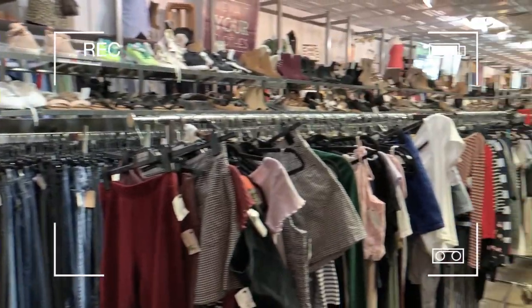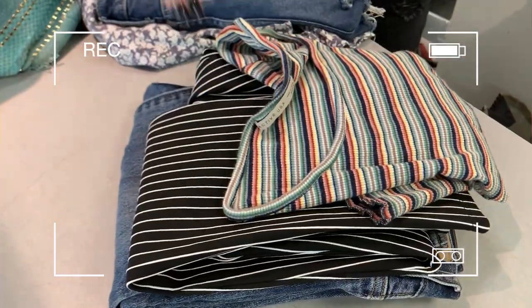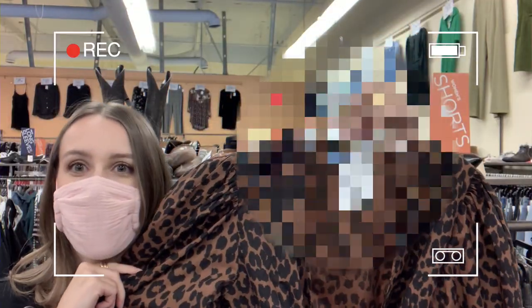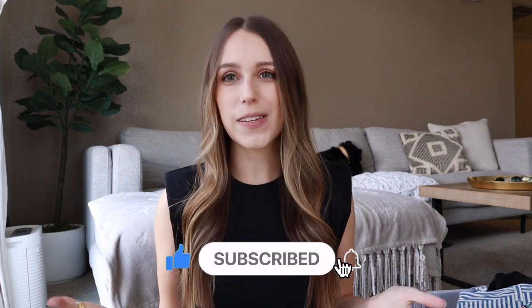Hey, what's up guys, welcome back to my channel. If you're new here, my name is Faith and I'm an online fashion reseller selling on Poshmark, eBay, Mercari, and Amazon. In today's video I'm going to be sharing my buy-sell-trade store strategy and taking you along with me into the stores when I trade things in. If you appreciate the tips I'm sharing today, please give this video a thumbs up and hit subscribe.